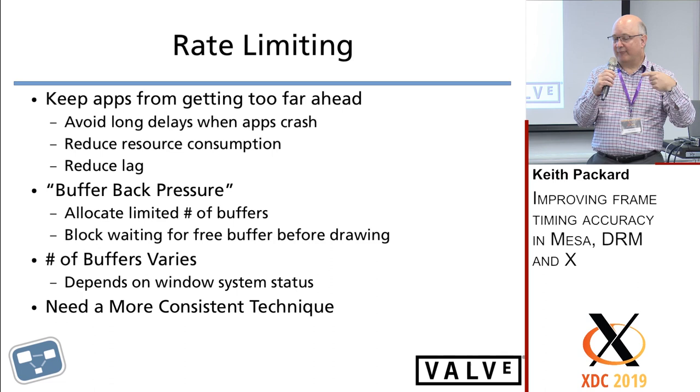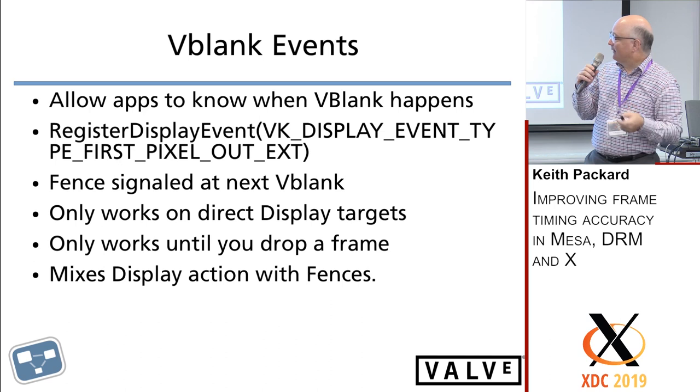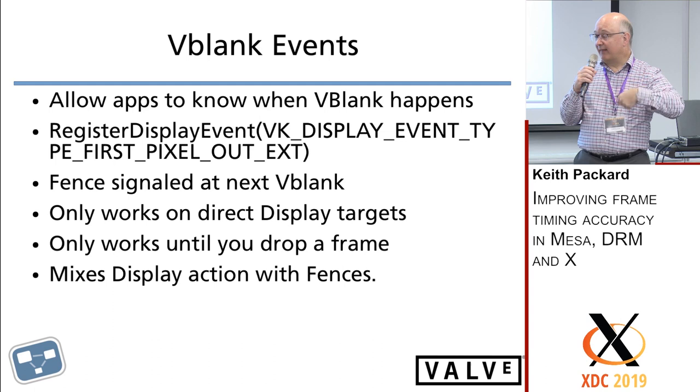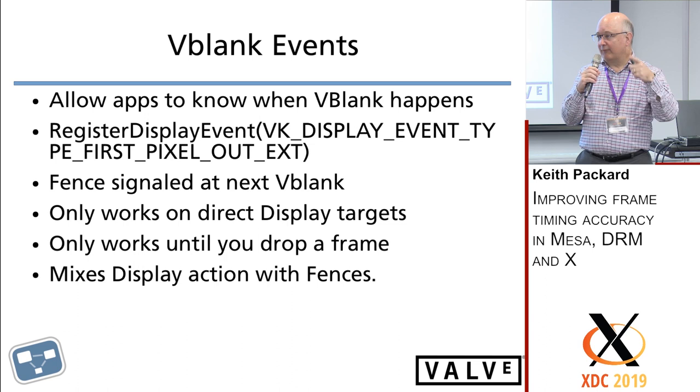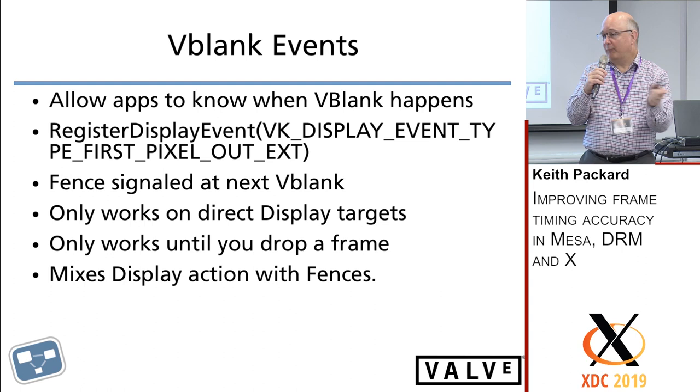What we want to do is let the application have more awareness of the actual presentation process and be able to do its own rate limiting. In Vulkan with direct-to-display rendering, there's actually an event you can get that tells you when vblank occurs. We use that within the Valve VR system to do rate limiting — waiting for a vblank event and then generating another scene. The problem is you have no idea if that vblank event corresponds to any particular frame being put on the screen.